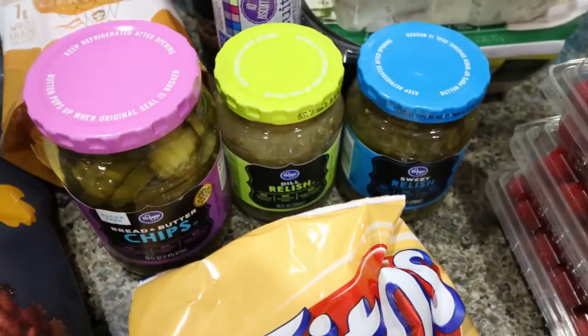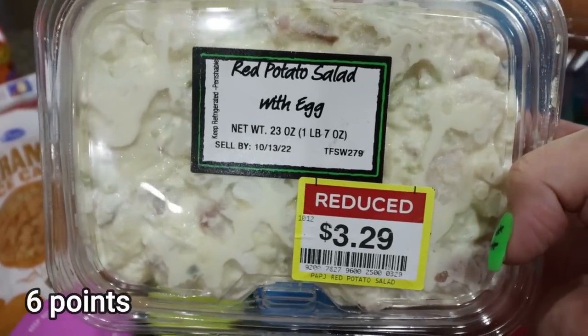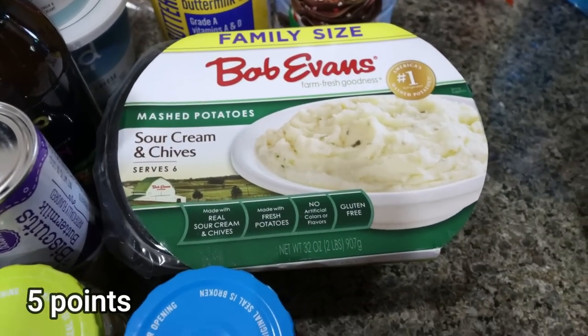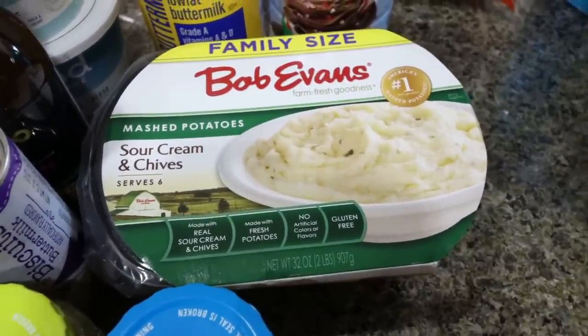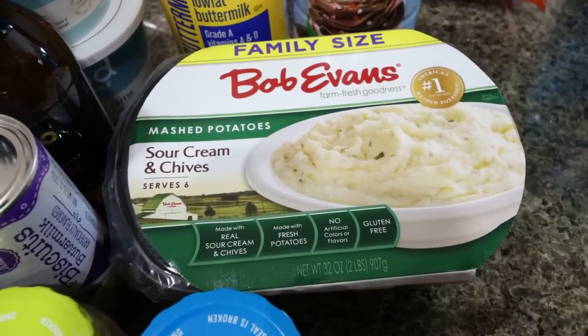I grabbed Troy some potato salad — he really likes this one and whenever it's on sale I pick one up. And of course, no surprise to anybody, the family size of the Bob Evans mashed potatoes for my copycat KFC bowl. If you don't know what I'm talking about, I shared that recipe in Wednesday's What I Eat In A Day — I'll link that video down below. Raspberries were four for five dollars at Fry's, which is a great deal — even more affordable than at Sam's Club, so I grabbed four packs.